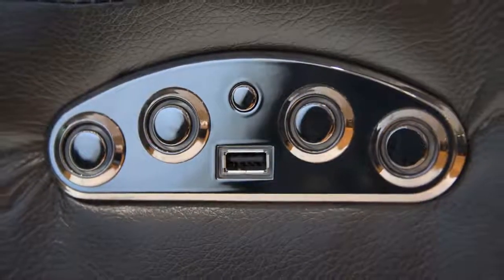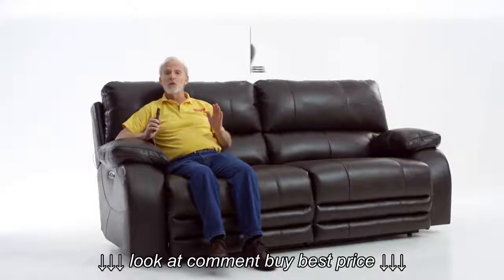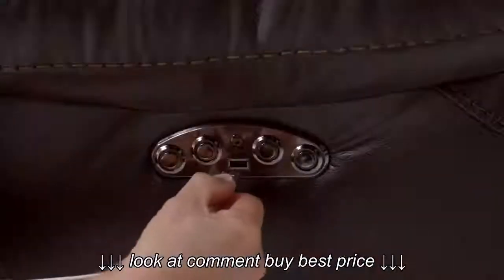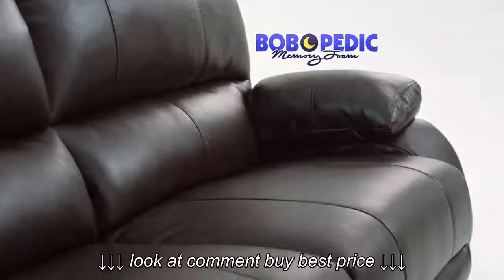My Allen USB port — the USB port that looks suspiciously like a sofa. It's probably the best looking USB port ever, and only $7.99. Plug in your devices and binge watch in extreme comfort with my Bob-O-Pedic seating, plus dual power recliners and dual power headrests.